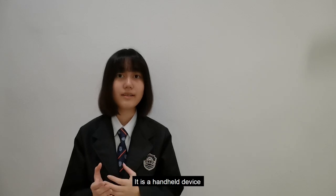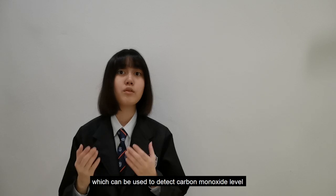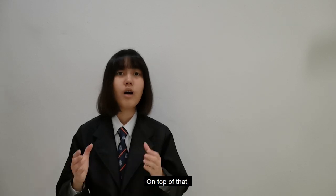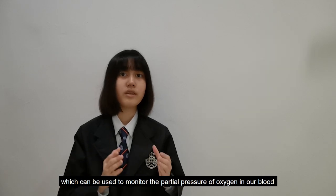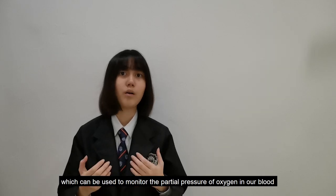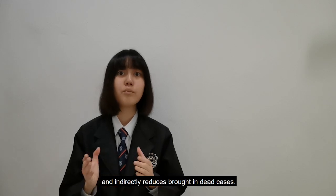LENS is a handheld device that consists of an electrochemical sensor which can be used to detect carbon monoxide level in exhaled breath. On top of that, we have installed a pulse oximeter which can be used to monitor the partial pressure of oxygen in our blood in order to prevent happy hypoxia and indirectly reduce COVID-related death cases.